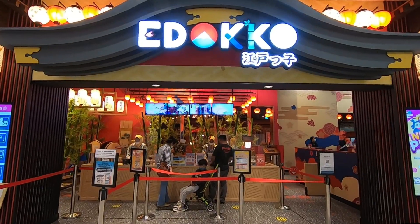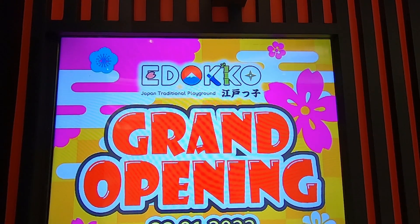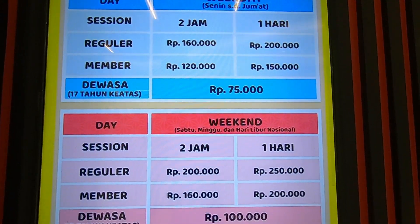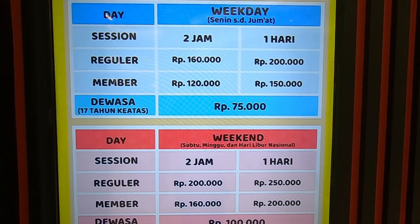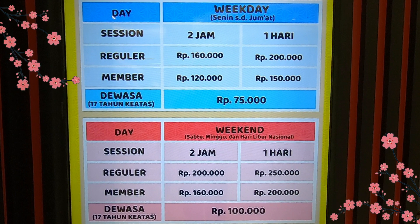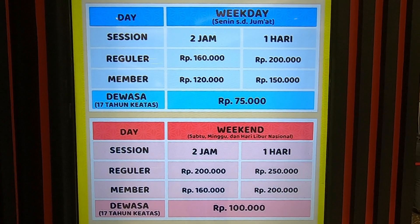Nama playground ini adalah Edoko. Edoko ternyata baru grand opening tanggal 22 Januari yang lalu loh. Untuk dapat masuk dan bermain ke dalam playground Edoko, pengunjung wajib membayar tiket masuk yang berlaku di weekdays atau di weekend sesuai dengan tanggal kunjungan kita.